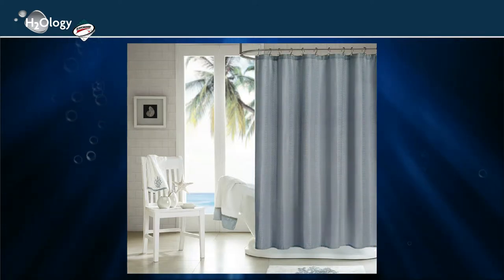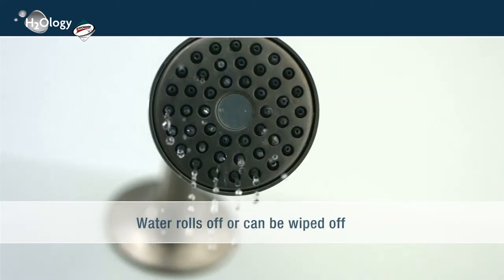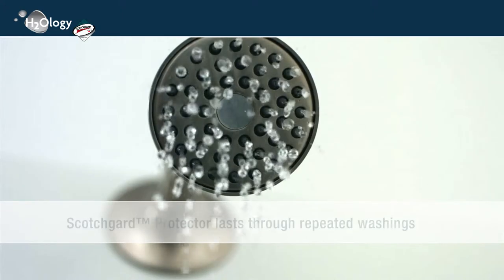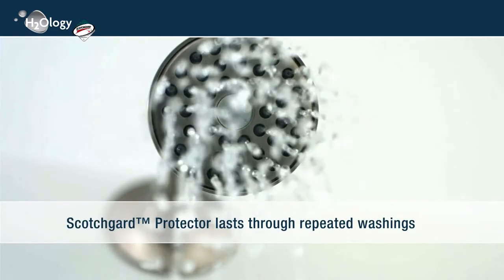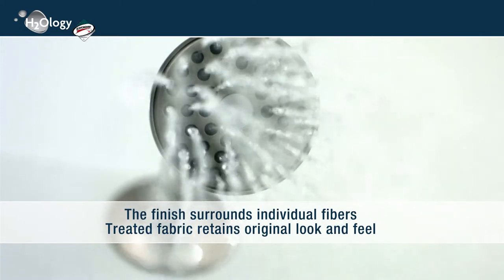The Scotchgard Protector Repellent is a unique treatment specifically developed for washable shower curtains that provide special protective properties. Water rolls off or can be wiped off. Scotchgard Protector lasts through repeated washings — the finish surrounds individual fibers. Treated fabric retains its original look and feel.